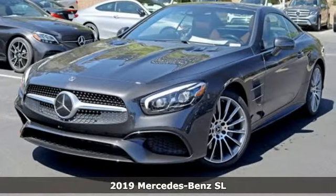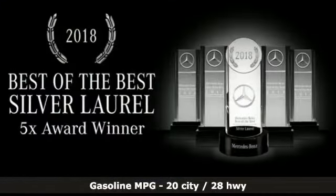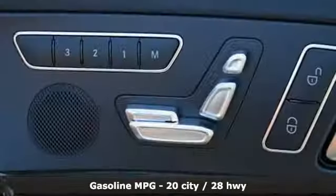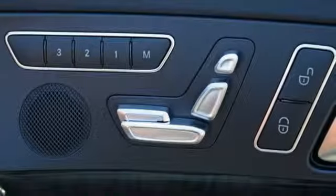It comes with great features you love: automatic transmission, adaptive suspension, engine auto stop-start feature, and first and second row fixed sunroof.